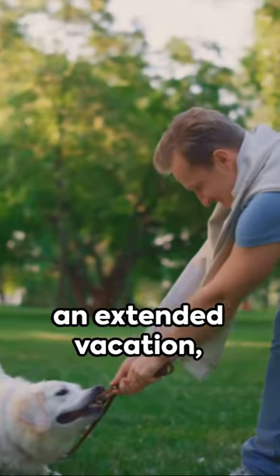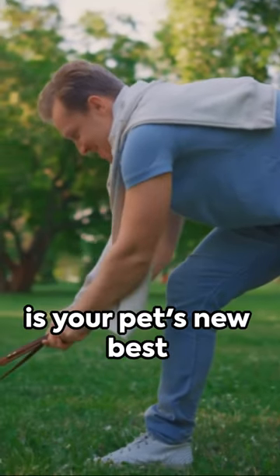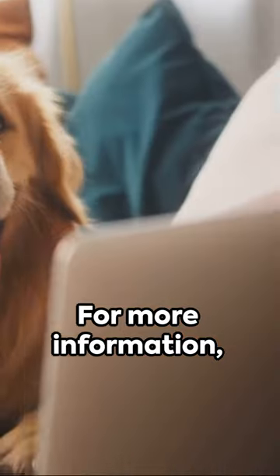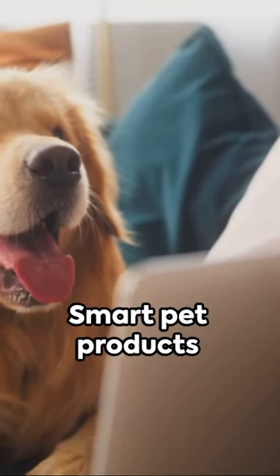Not just that — it's waterproof and has a battery life that lasts up to 20 days. So whether it's a splash in the pool or an extended vacation, your pet's safety is always assured. The Whistle Go Explore is your pet's new best friend, keeping them safe, healthy, and always within reach. For more information, check out the link in the video description.